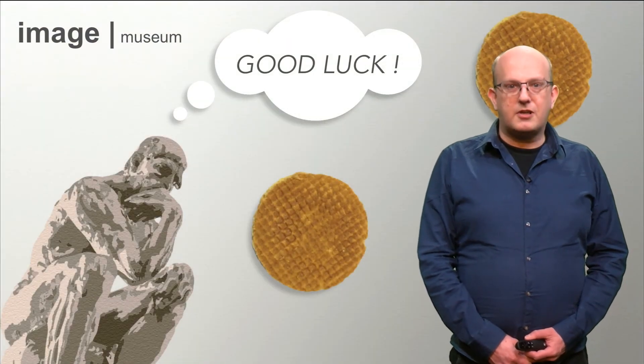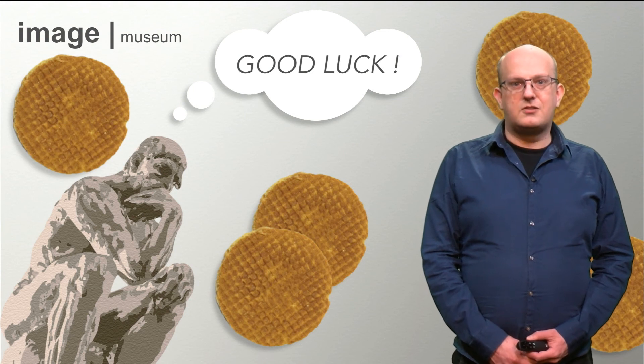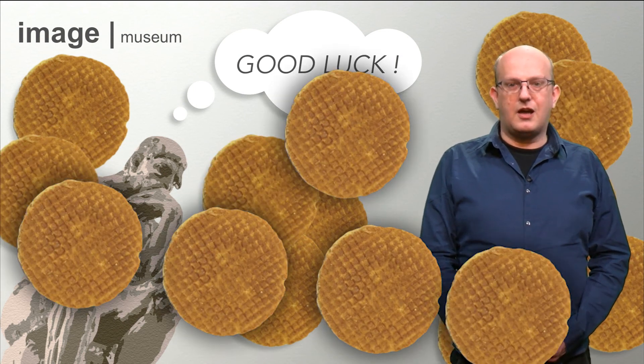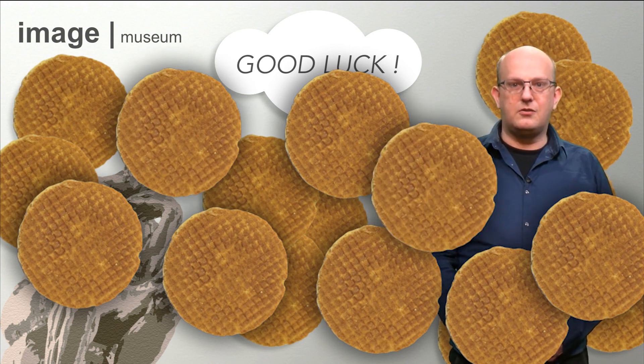The prizes will be typically Dutch and might give some of you enough energy to do another Delft X MOOC. So have a nice week and don't forget to invite others to take a look at the museum.